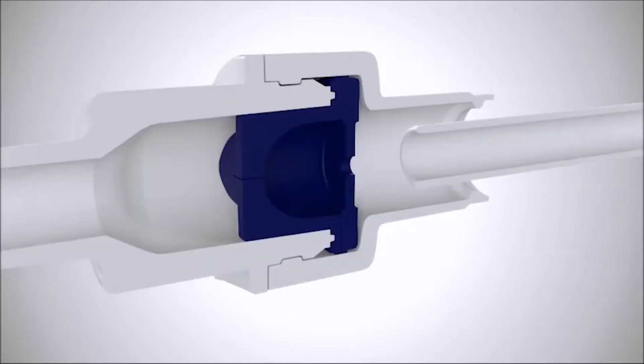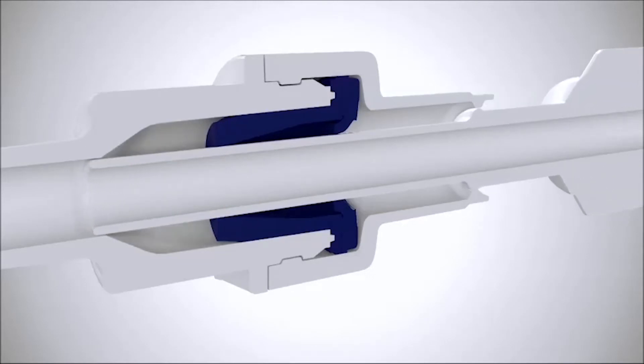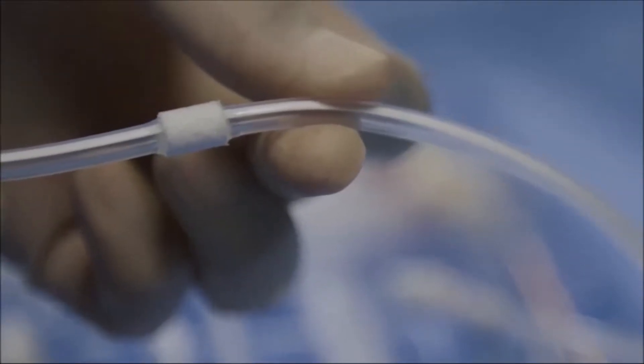When the valve and access tip mate, the primary and secondary valves are forced open. When mated, the access tip creates a channel through the entire valve, allowing any debris in the patient's fluid to flow directly into the drainage tube without clogging or getting caught in the valve. The Pleurex catheter helps to secure the catheter in place and may promote tissue ingrowth to help reduce infection risk.